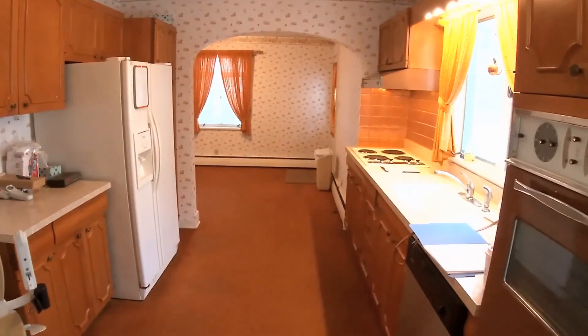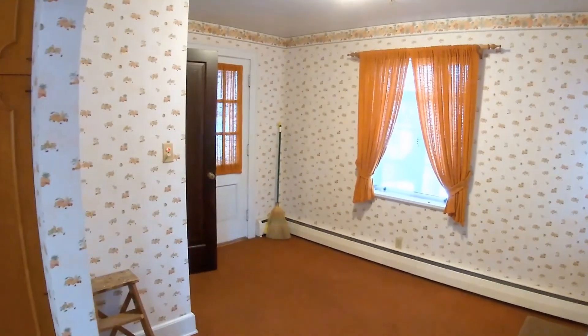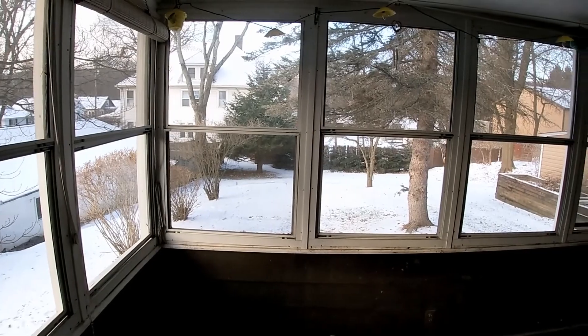Off the dining room is the fully equipped kitchen. It has an ample work area and a large separate eat-in area. This leads to an enclosed three-season porch with a magnificent view of the private backyard.